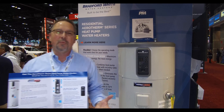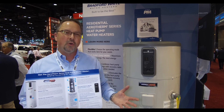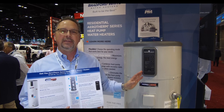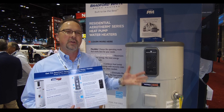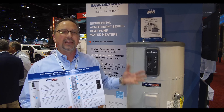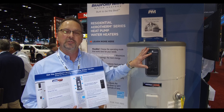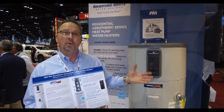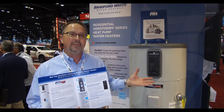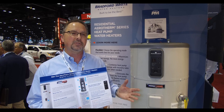You might ask yourself why would a heat pump water heater ever be an important item to me. There's a very simple reason for that. This is the first and the only water heater ever made that actually pays for itself in energy savings. Every water heater up until this point has been less than 100 percent efficient, which means by definition the water heater loses money. Electric water heaters have always been at the top of that chain, somewhere in that 90 to 95 percent efficient range.